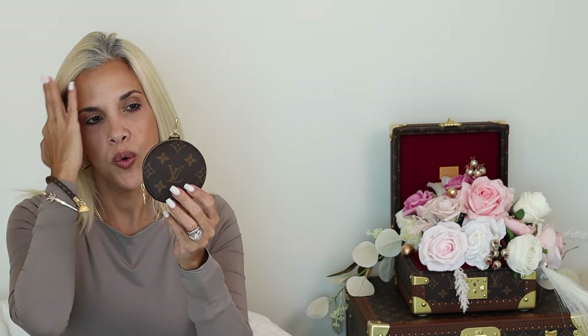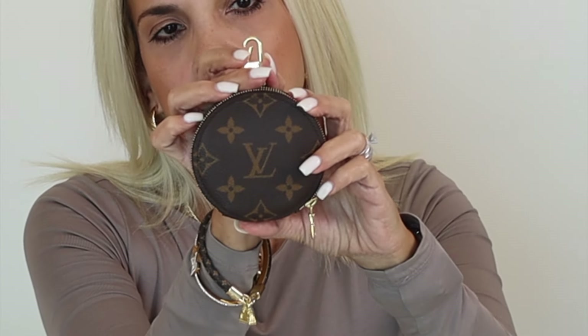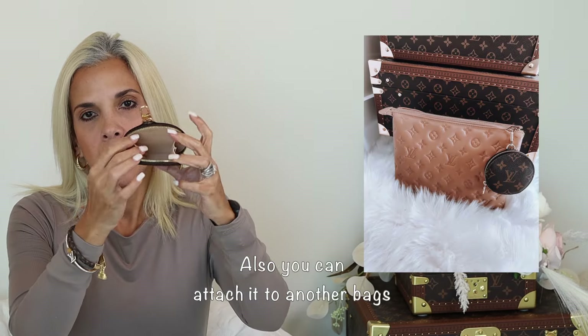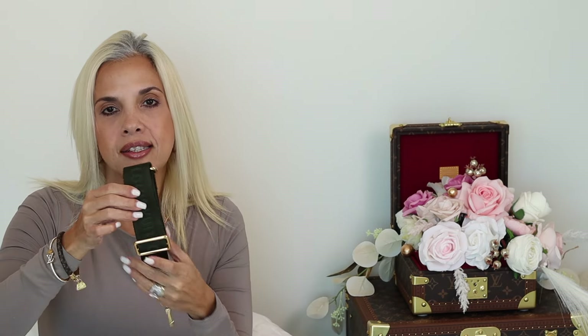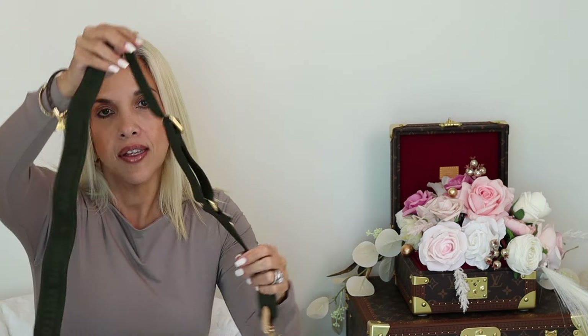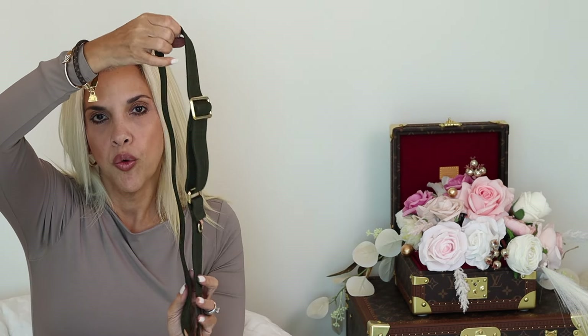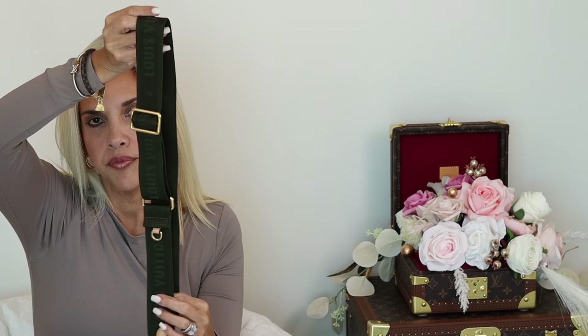It also comes with a cute coin pouch that has a little clasp — you can attach it to the jacquard strap or use it for AirPods and little things. I think it's super cute. Last but not least, the jacquard strap. This strap is adjustable so you can wear it shorter, longer, crossbody, shoulder bag, or almost like a belt bag if you want.